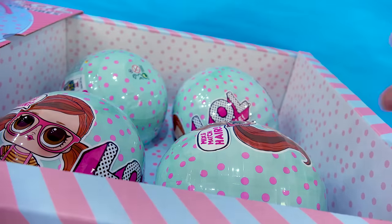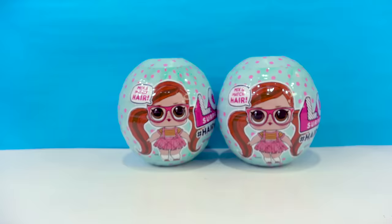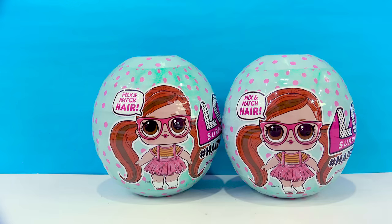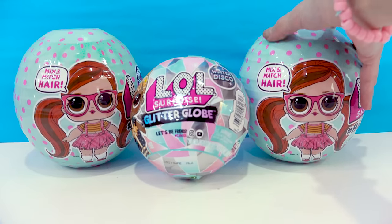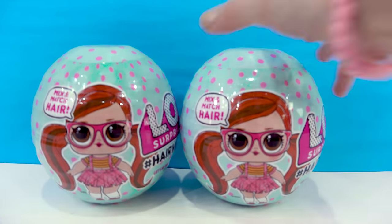Let's take out two of these. It's like the size of an ostrich egg — these surprises are so big, they are giant. Look at the size comparison: this is an LOL Surprise Glitter Globe, and look at how small it is compared to these big new LOL Hair Vibes. Are you ready? Let's check them out and see what they're about.